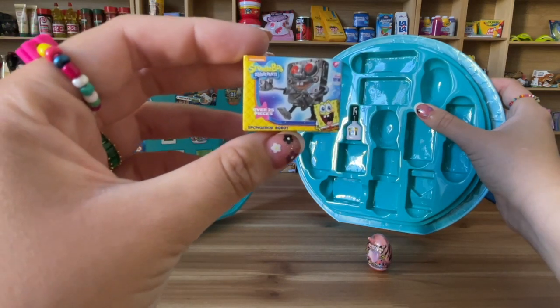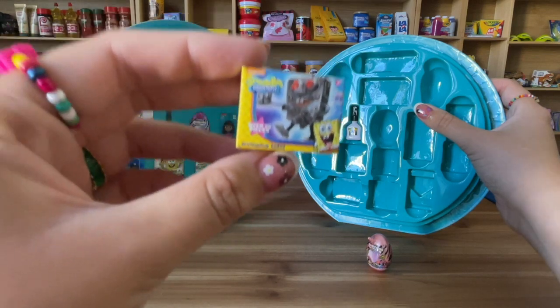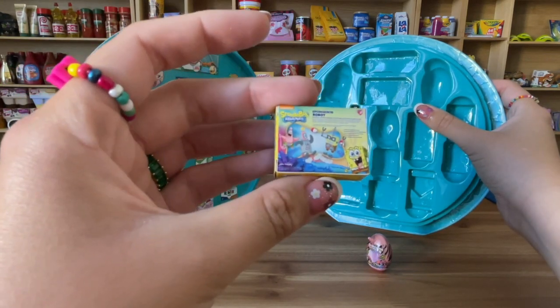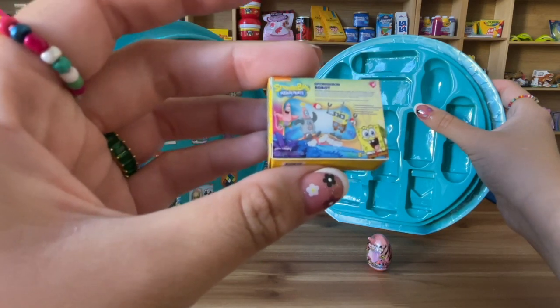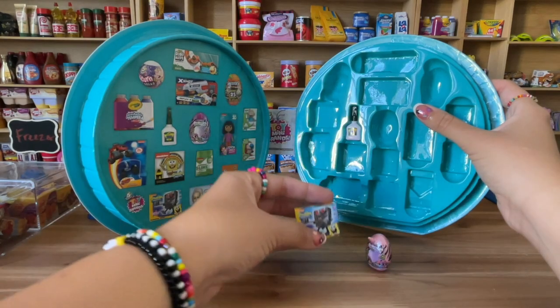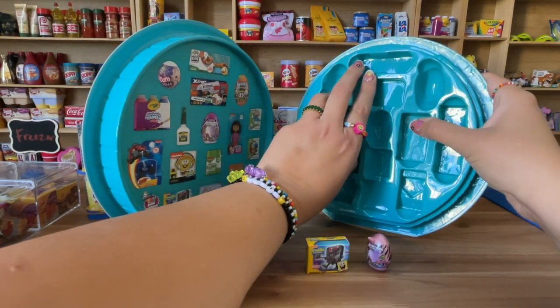Oh my god, you guys, look at this — I have the SpongeBob SquarePants robot! This is so cute. Look at this — it's so tiny. The detail is amazing and I love it. Of course I didn't have this one. So cute! And there is also some Crayola here.